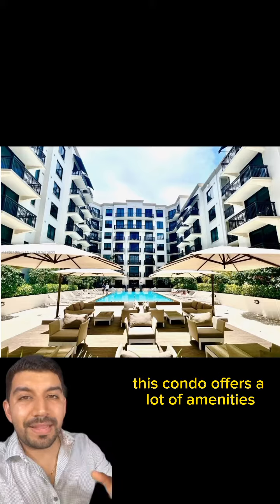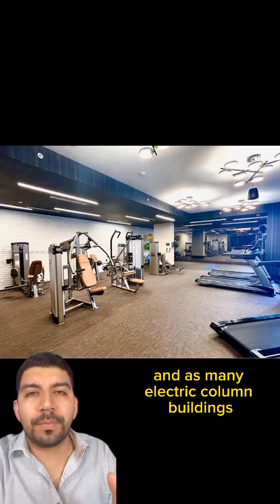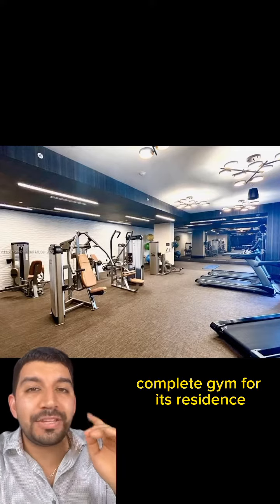This condo offers a lot of amenities, starting with this beautiful pool. Near the pool, you also have the chance to enjoy this amazing barbecue area. And as with many luxury condo buildings, this one also has a full, complete gym for its residents.